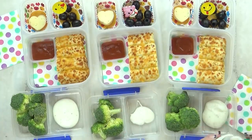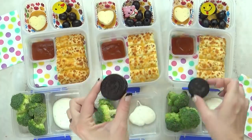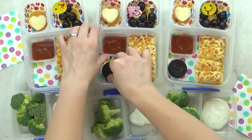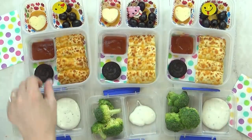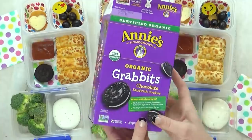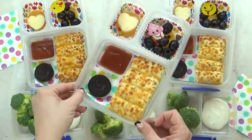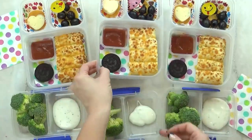And finally for the treat today I'm going to give the kids a little tiny cookie — it just fits so perfectly in their lunch box. These are the Annie's brand grab-its. They have a little picture of a bunny on the outside. And there we have it — this is super simple and I think they're gonna love it.